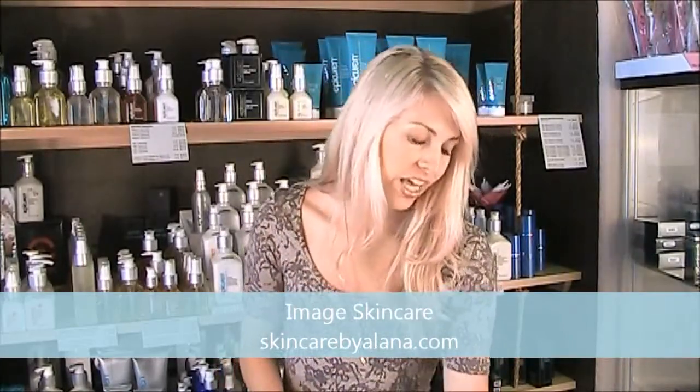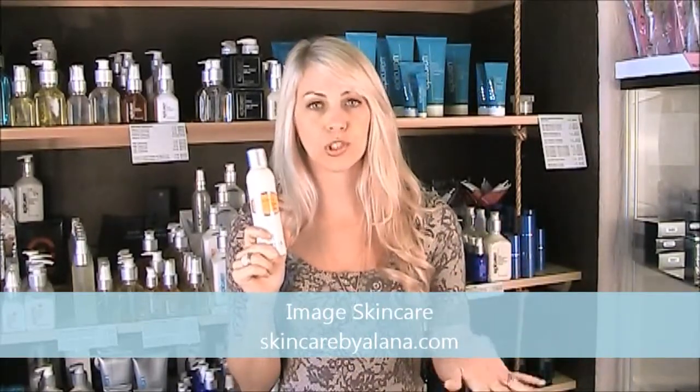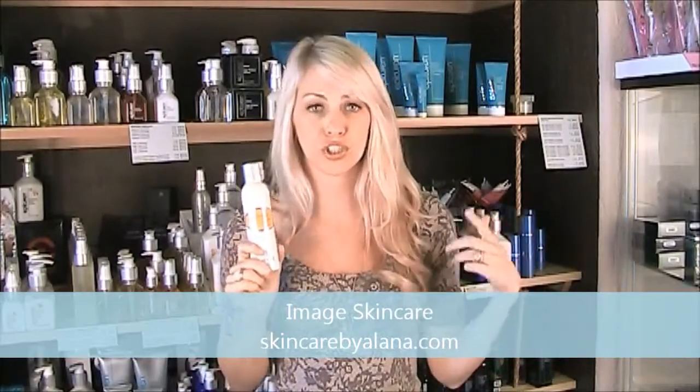Another category they have is the Vital C. This is orange label and it has vitamin A, C, and E. It's kind of self-explanatory but it's very hydrating. It's also an anti-aging line but uses different ingredients to achieve that.